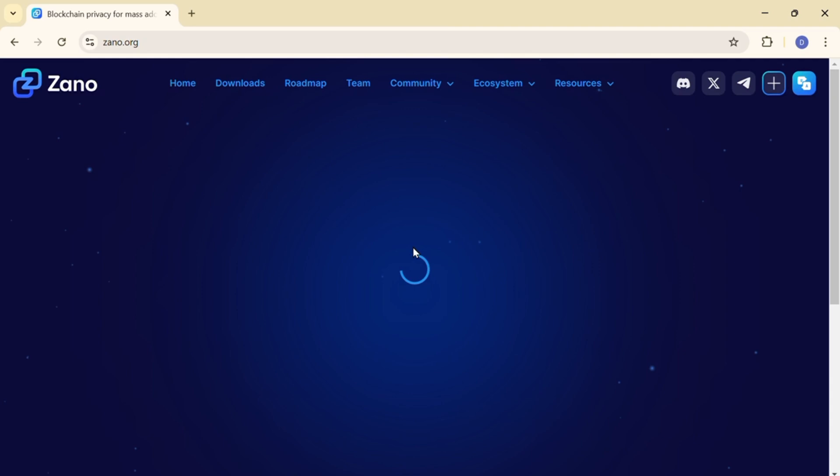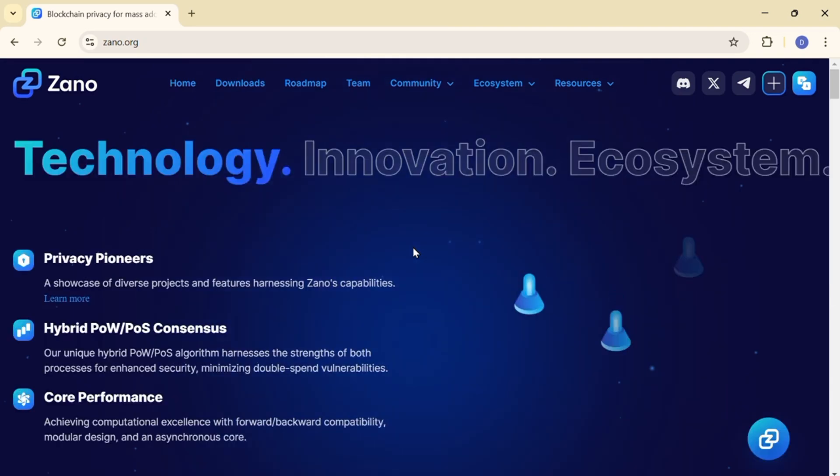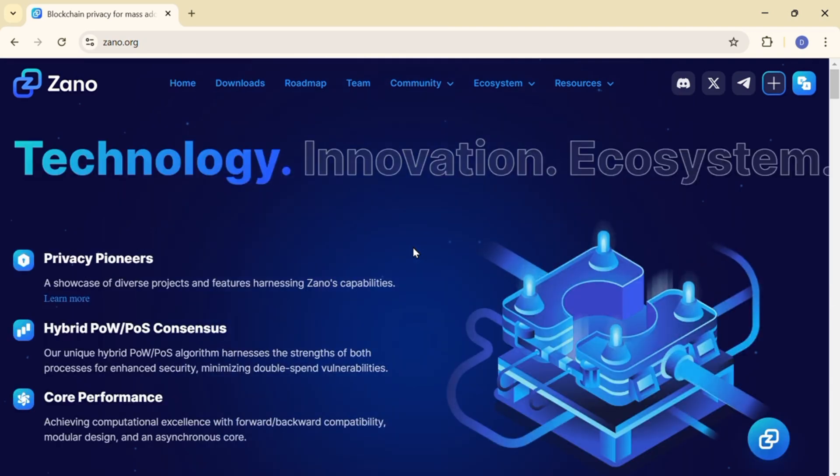This is the Xano homepage — Xano.org. Make sure to always cross-check the web address so that you avoid facing scams.